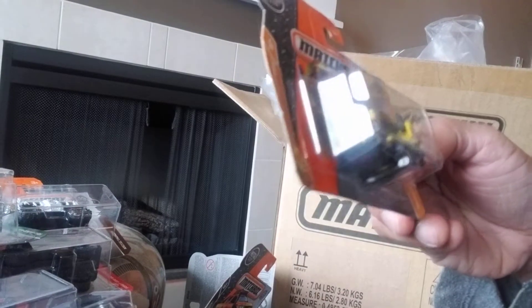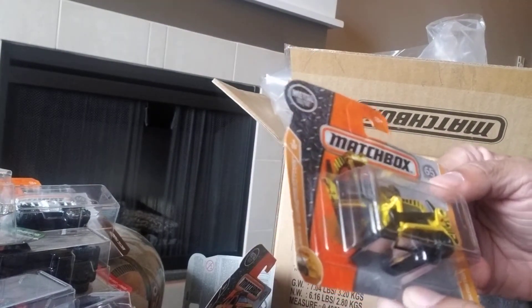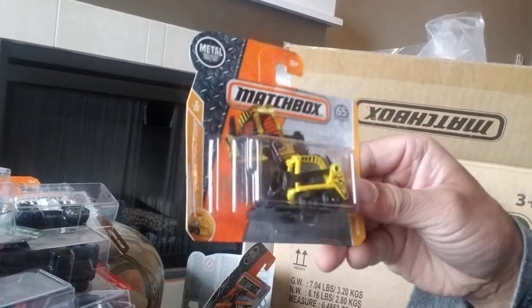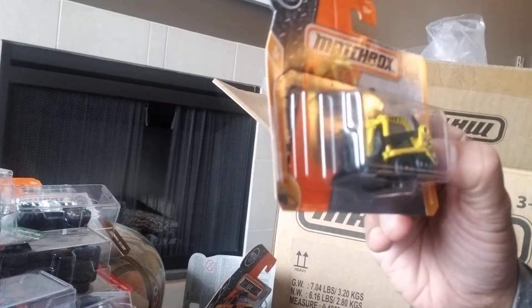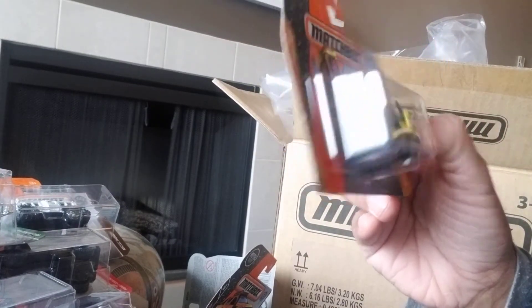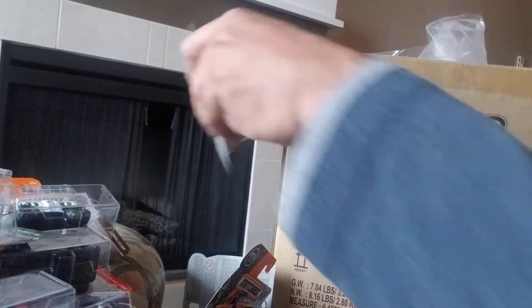I quite like this one — it's the Skidster. It's a quite nice vehicle, they've made lots of versions of this. This one's actually one of my favorite versions I've seen to date — I like the colors and the insignia is really nice. It's part of the MBX Construction series, number 6 of 20, and 41 of 125 at the back. It's a nice little vehicle and for a smaller vehicle it's got a bit of weight to it.